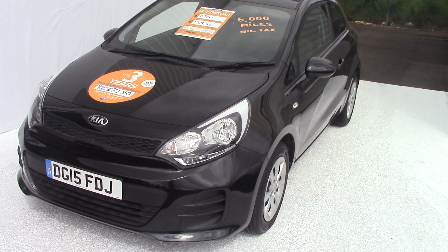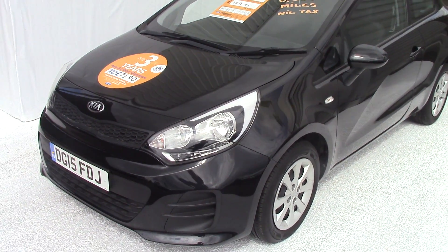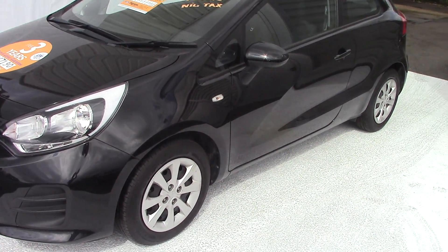Hello and welcome to Pilgrims. Today we're going to have a look around a 2015 Kia Rio 1. Now this is a 1.2 petrol, as you can see finished in black, obviously three door.